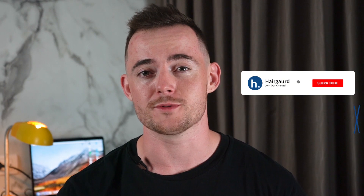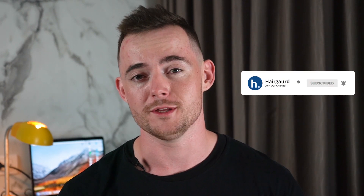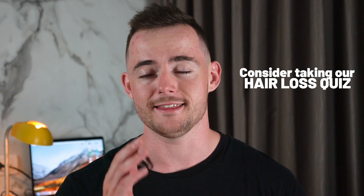If you are new here, make sure to hit subscribe, and any of the links that we mentioned within the video can be found in the description below. If you are personally worried about your hair loss, make sure to click the link in the description to take the HairGod Hair Loss Quiz, where you'll answer a few short, simple questions about yourself and your hair loss, and then you'll receive free, personalised, expert advice on how to regrow healthy hair.